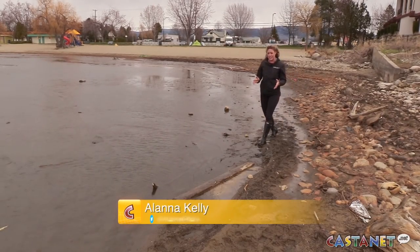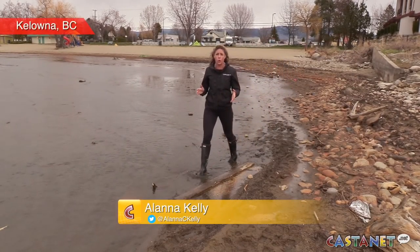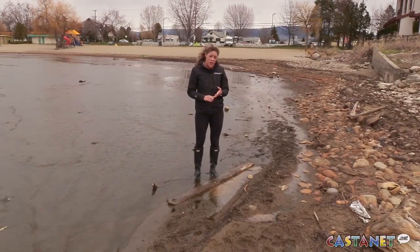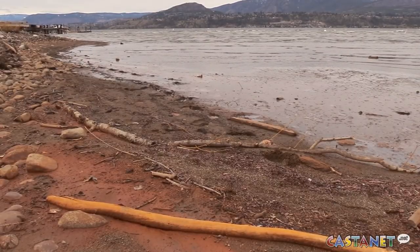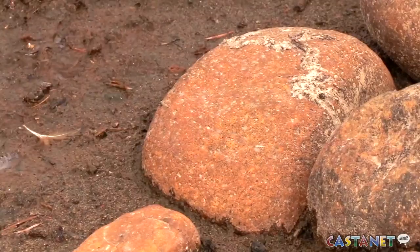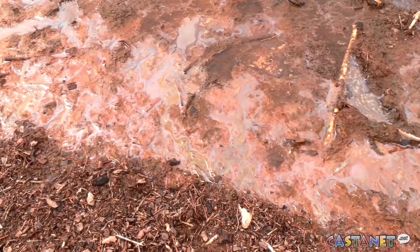What seemed to be an isolated incident at Cedar Creek Beach, where rocks were turning an orange rust color, also appears to be happening at two other Kelowna beaches. I walked along Kinsman Beach and Rotary Beach and found the same oily multicolored substance in the water and orange rocks. The color is orange from the rust, and the oil looks different colors, like oil looks when it's wet.